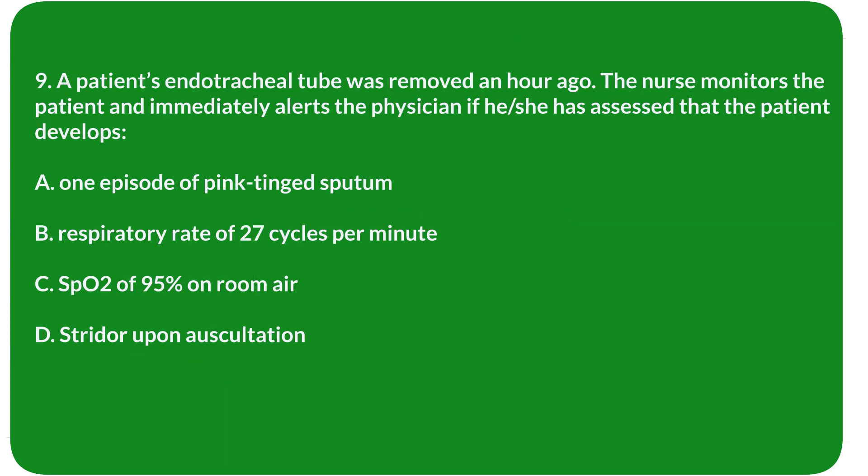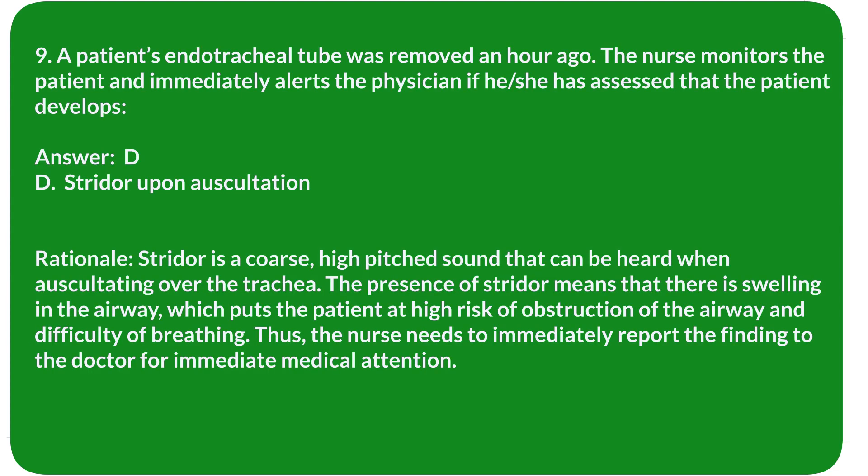Question 9. A patient's endotracheal tube was removed an hour ago. The nurse monitors the patient and should immediately alert the physician if the patient develops: A. One episode of pink-tinged sputum. B. Respiratory rate of 27 cycles per minute. C. O2 sat of 95% on room air. D. Stridor upon auscultation. Answer: D. Stridor upon auscultation.